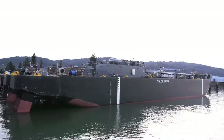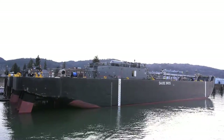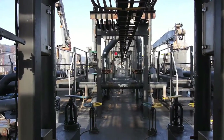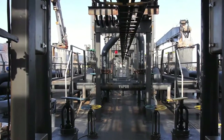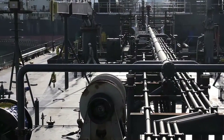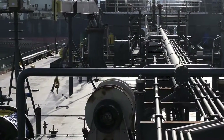On board our Bay-Class barges, everything begins with safety. Our experienced tankermen are trained from day one to maintain situational awareness at all times. The innovative design of our vessels reduces injuries and lost time accidents.